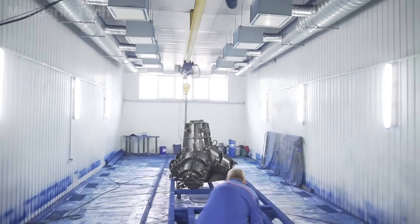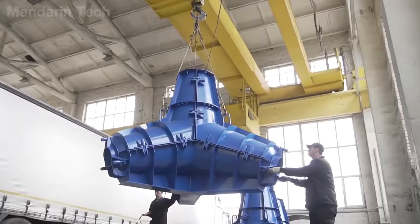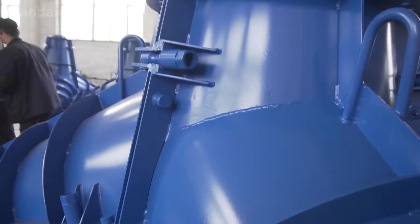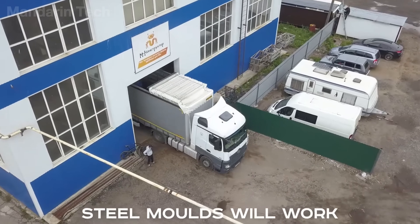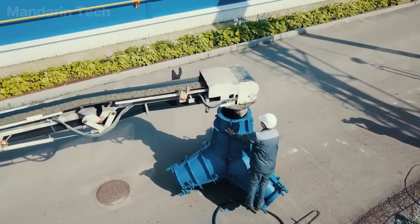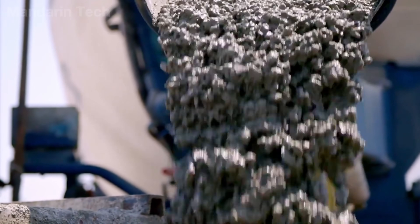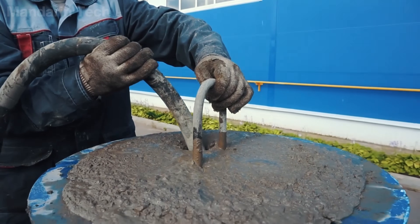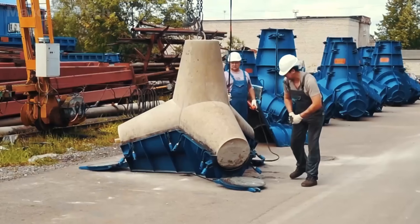Each tetrapod begins with a high-precision steel mold designed to ensure the four arms meet exact angles and proportions. Before concrete is poured, the mold is coated with a release oil so it can be reused multiple times without damaging the surface of the cast block. The liquid concrete mix is then poured into the mold and subjected to mechanical vibration to eliminate air bubbles and internal voids. This step is critical because even a small weakness can cause the concrete to crack after years of repeated wave impacts. Once the concrete has cured, the three-part mold is removed, revealing a completed tetrapod ready for transport.